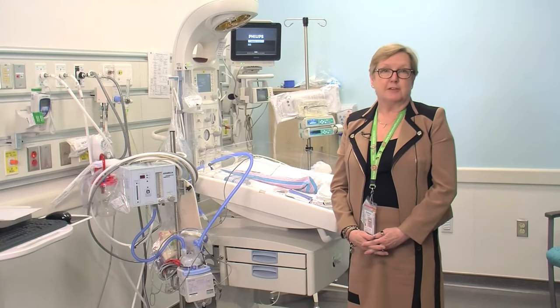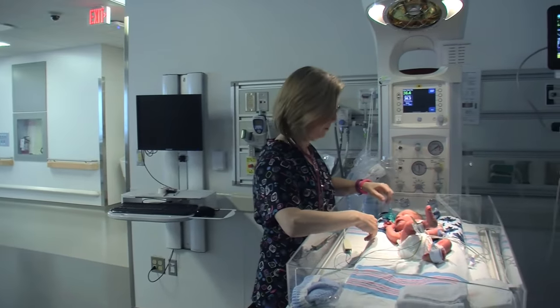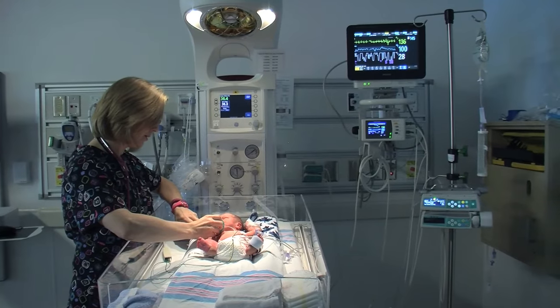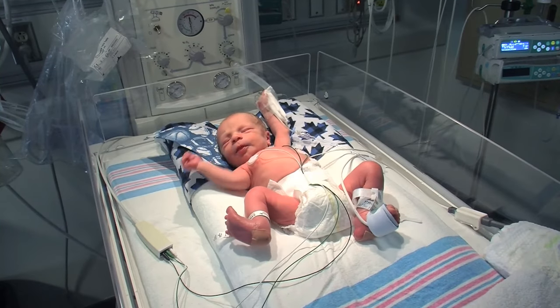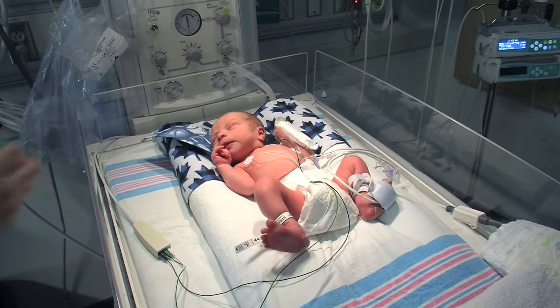This is an example of one of our acute bays in the Special Care Nursery. In this area we tend to prefer to take care of the babies on an over-bed cot such as this, with an over-bed warmer. This allows us to work with the baby from all angles and also for multiple caregivers to help the baby.